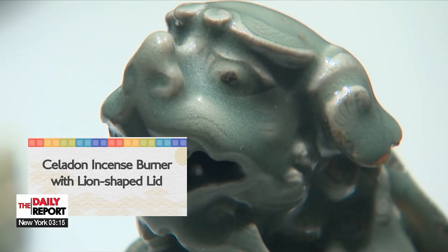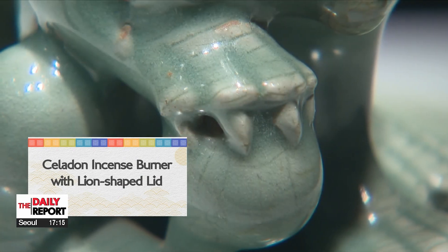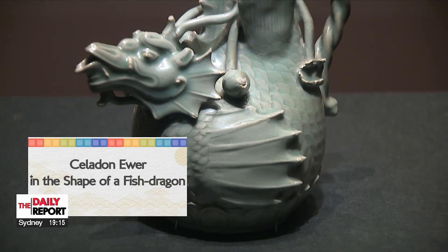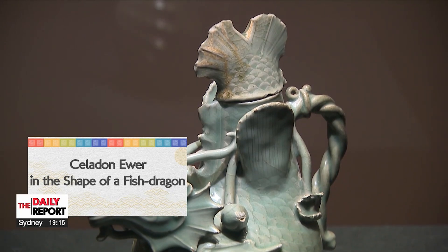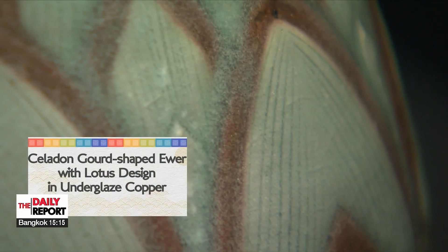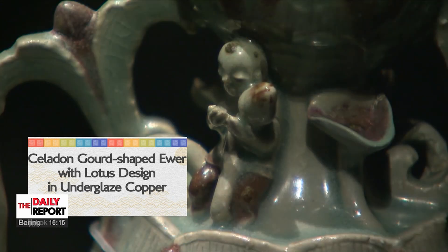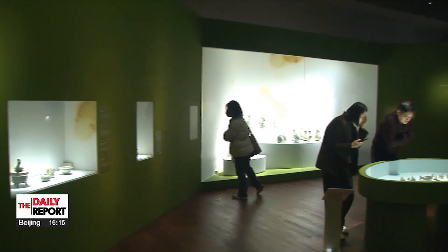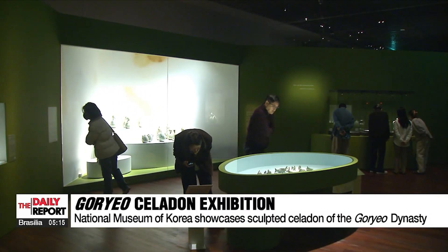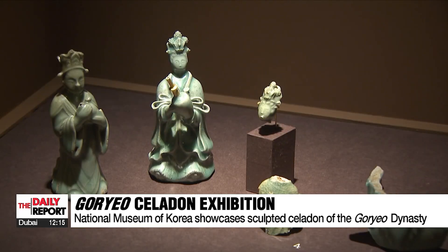The lion crouches on the incense burner with its mouth open as if to catch prey at any moment. An imaginary fish-shaped dragon shows its lively wings and scales, ready to soar out of the water. Each lotus leaf embraces the entire gourd-shaped ear in a beautiful and balanced design. Of all the Goryeo celadon, these sculpted pieces showcase the lively ceramic depictions made by modeling specific forms like lions, ducks, fish, melons, and bamboo shoots.